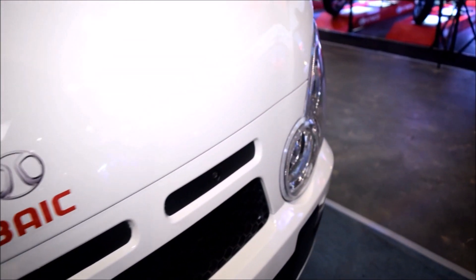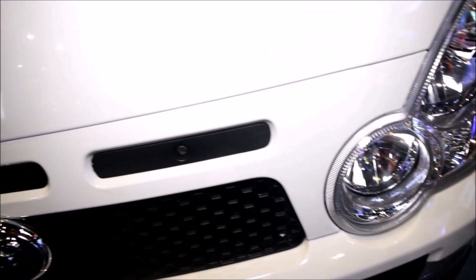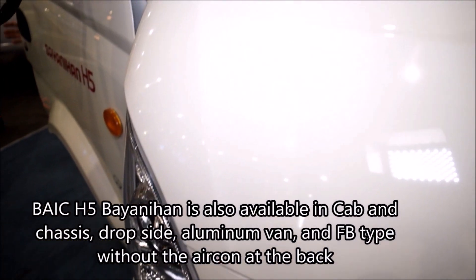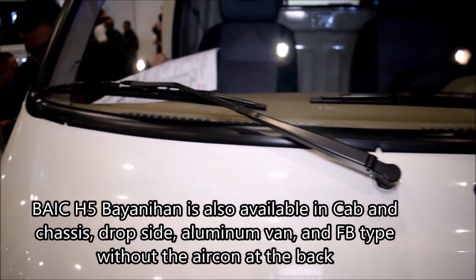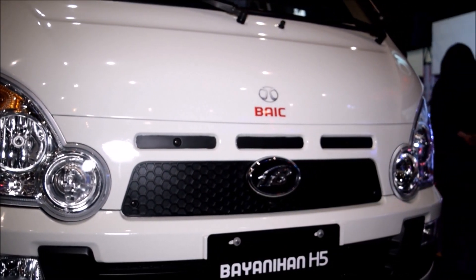BEIKE also offers other configurations for the H5 Bionion. Here are the configurations: cab and chassis, drop side, aluminum van, and FB type without the aircon at the back. For more details, please visit your nearest BEIKE dealership for pricing and arrangement.